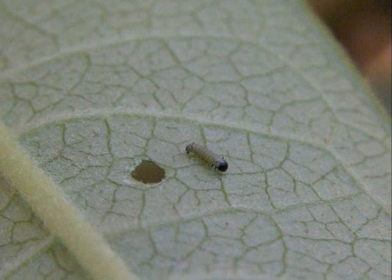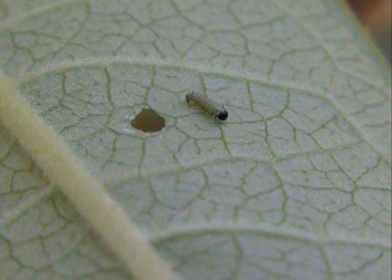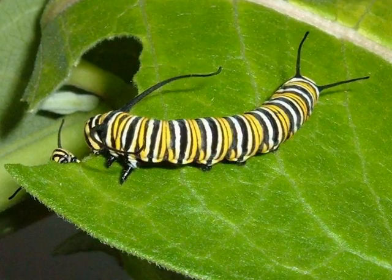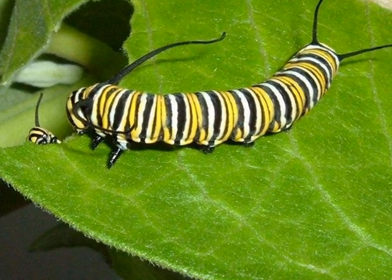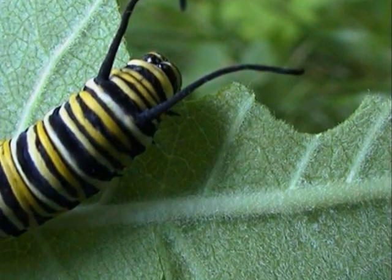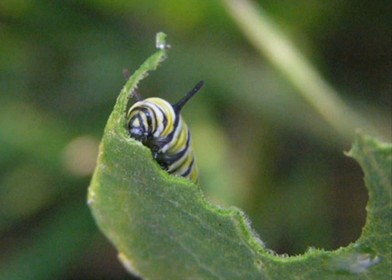He is so hungry he decides to eat the leaf that he was born on. He keeps eating and eating and eating. Miles grows super fast and has to shed his skin, then begins to eat again.